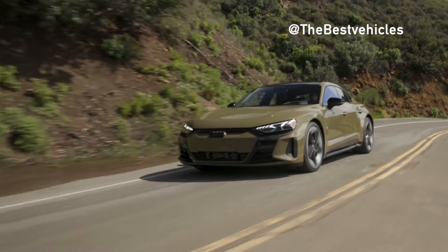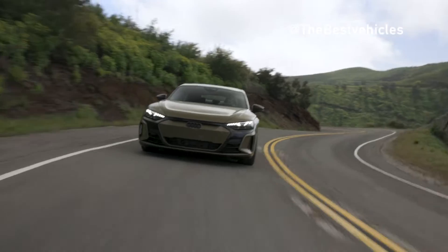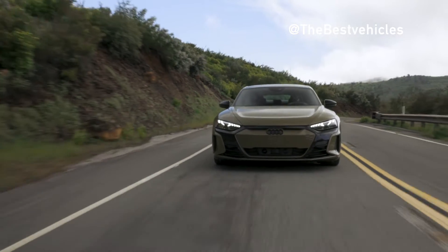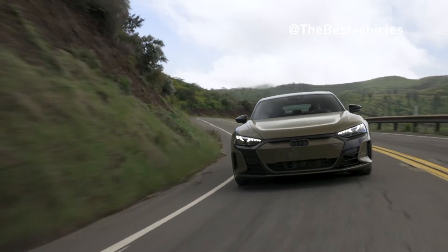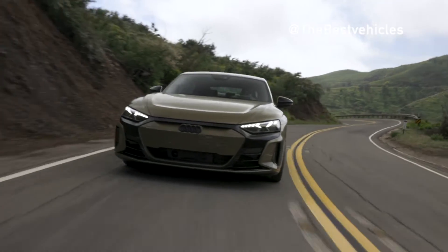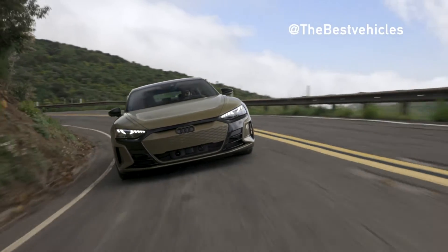This is also Audi's first all-electric RS model with the fastest acceleration. The Audi RS e-tron GT uses dual electric motors, one on the front axle and one on the rear axle, combined with a battery pack with a capacity of 93 kWh for an operating range of 433 to 472 km after each charge.